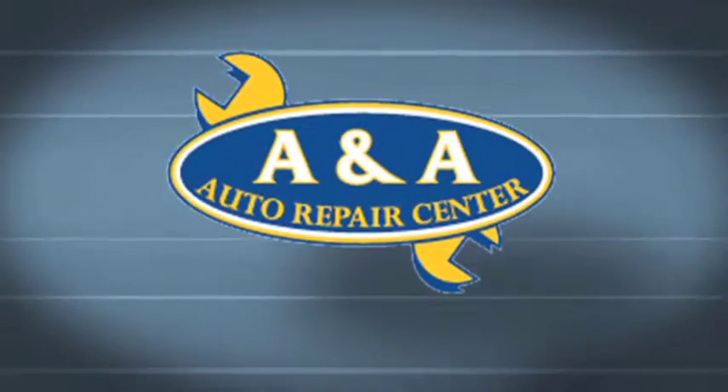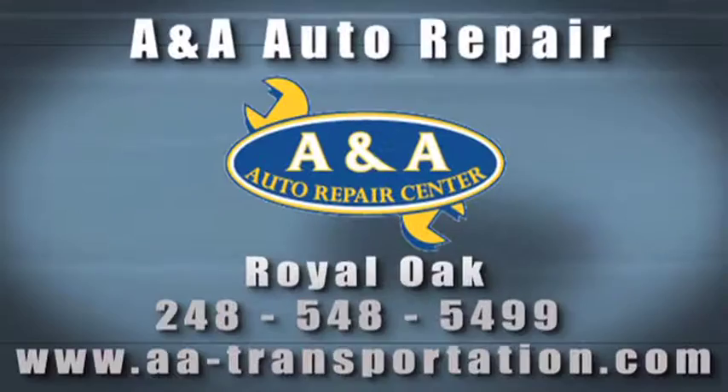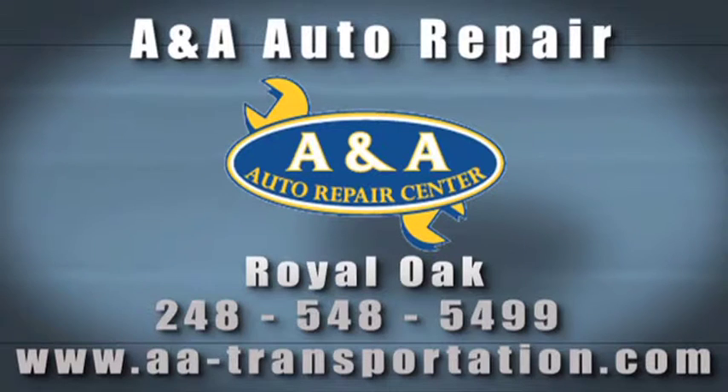This segment of Auto Tips is brought to you by A&A Auto Repair Center, located two blocks east of Woodward on 11 Mile Road in Royal Oak. A&A is a certified full-service auto repair facility specializing in quality diagnostics for all vehicle makes. Serving the Royal Oak area for over 23 years, make A&A your choice for any vehicle repairs or maintenance. Call A&A today at 248-548-5499.